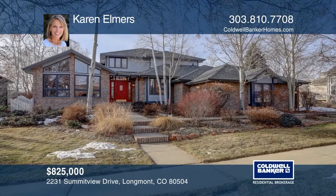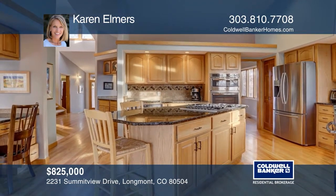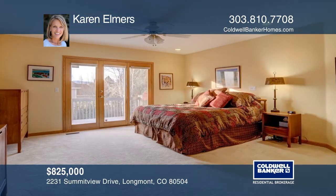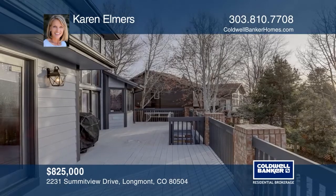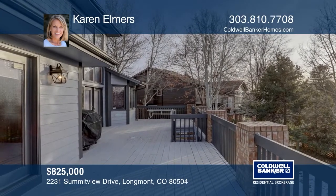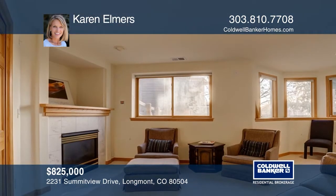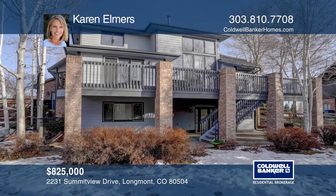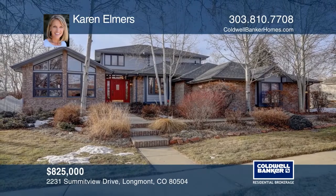Step into a stunning open floor plan with soaring ceilings, skylights, and big windows that flood this home with natural light. The main floor master opens onto the huge back porch, overlooking a gorgeous fenced yard with mature trees providing shade and beauty. The spacious loft is a perfect work or play space and offers great mountain views. The finished lower level opens to a nice private patio. Sought-after neighborhood with a wonderful park and great schools. Don't miss out on this unique opportunity. Call Karen Elmers.